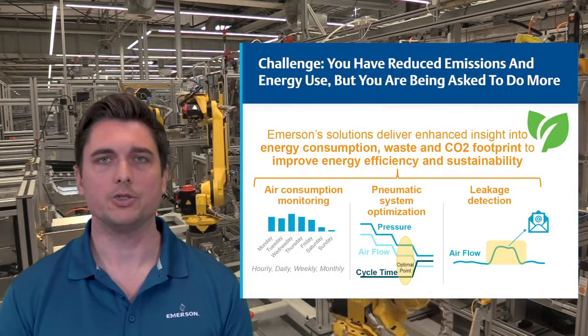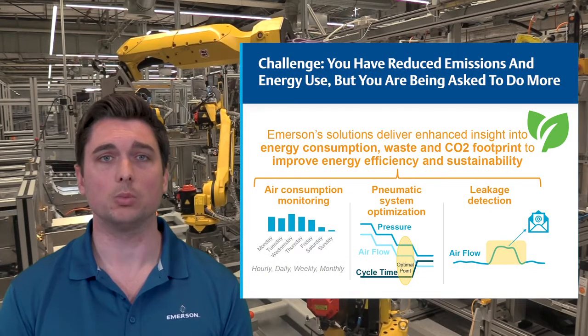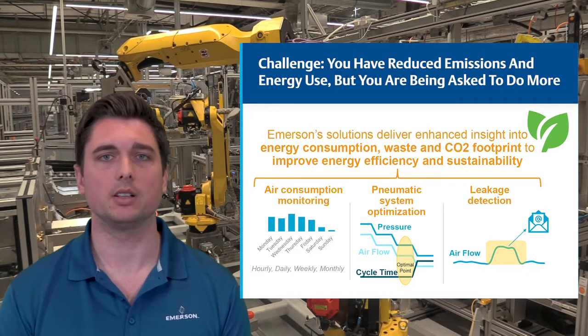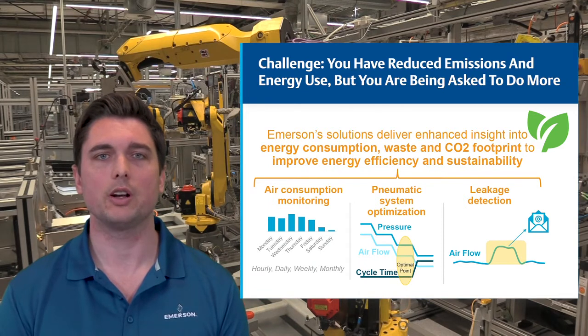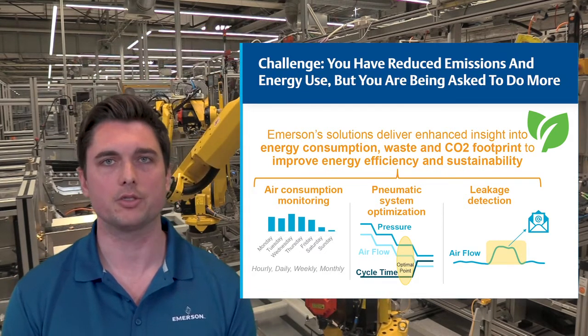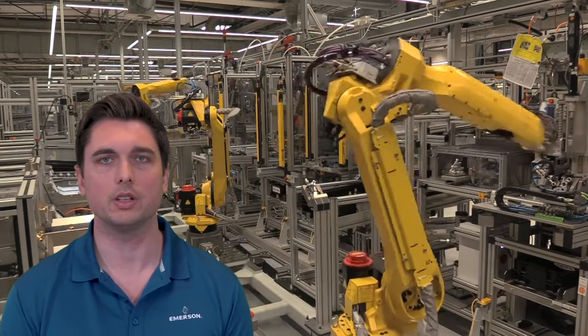We can unlock access to energy data you may not even know is possible. By monitoring compressed air consumption patterns, optimizing compressed air consumption, and detecting leakages, you can lower your energy costs, reduce your CO2 footprint, and improve energy efficiency and sustainability of your facility.